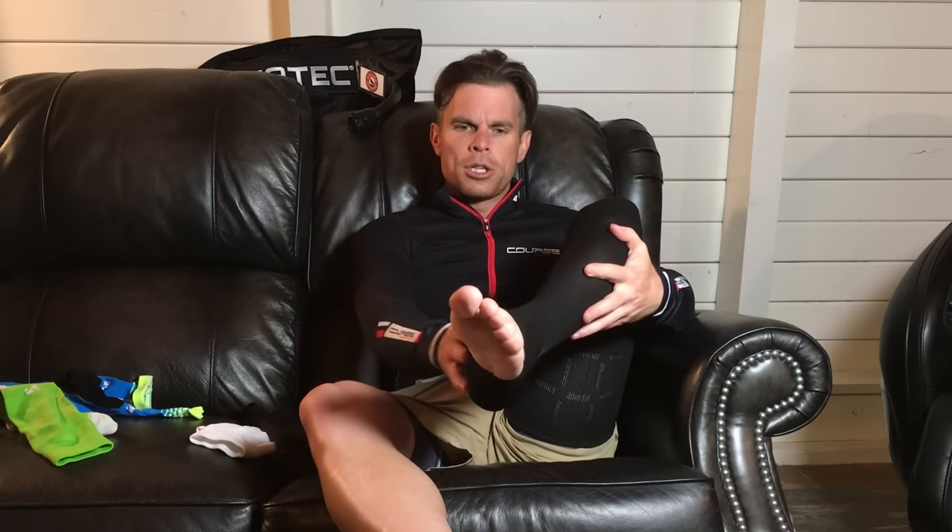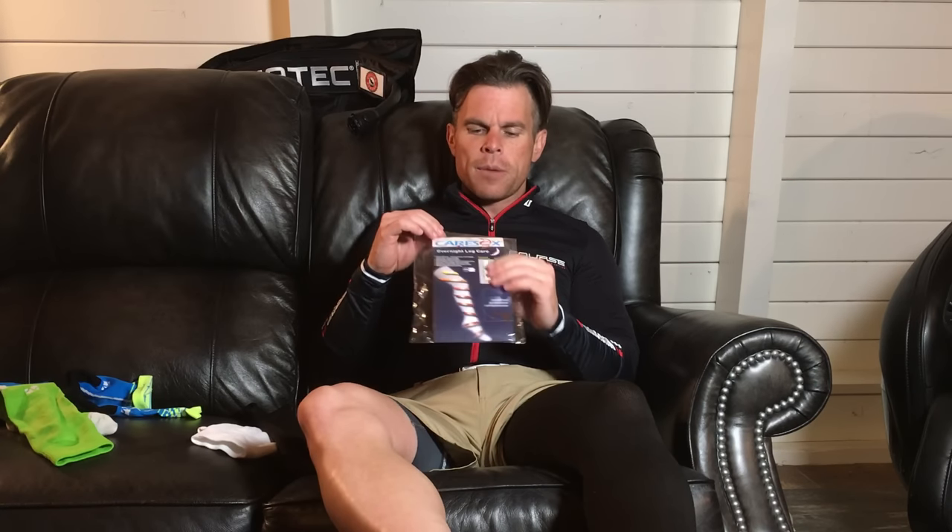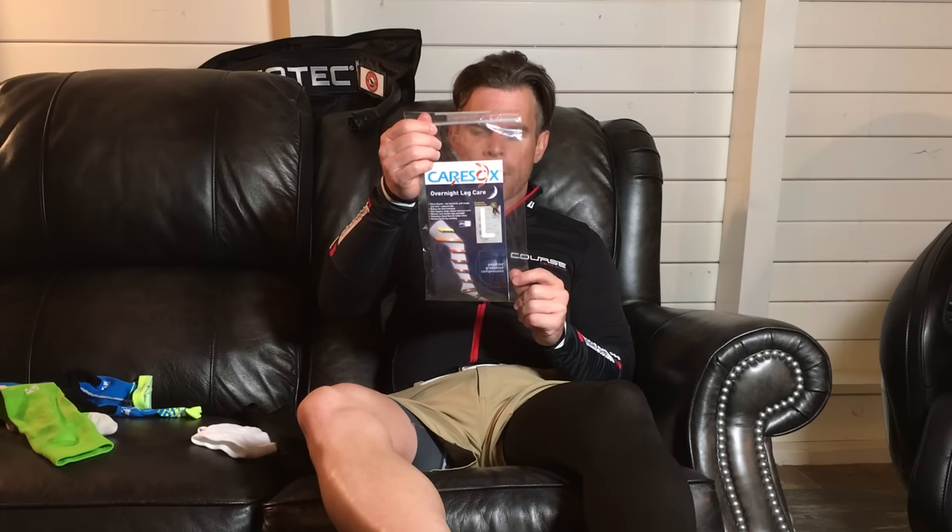The cool part with this sock is they've done a really good job, and I kept the package because I love it so much. They've got a little chart right here to show you what the difference is in the sock and what it does when you sleep in it. There's absolutely no reason every cyclist out there should not have this sock.